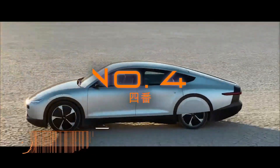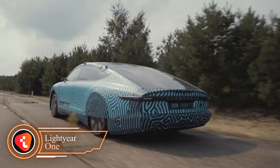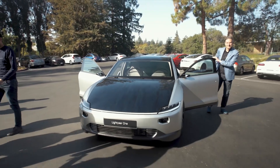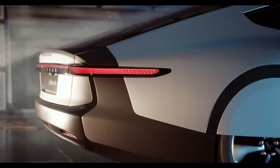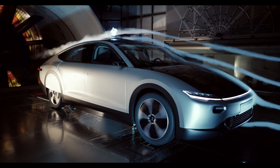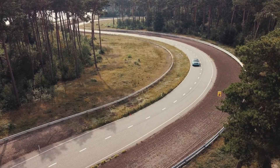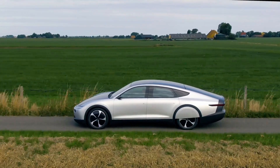Number 4: Lightyear One. The Lightyear One is yet another game-changer in the world of electric vehicles. This solar-powered marvel can travel up to 725 kilometers on a single charge, making it one of the most energy-efficient cars on the market. It charges itself while it's parked in the sun. With its sleek and aerodynamic design, the Lightyear One is engineered for maximum efficiency. Its lightweight construction and advanced materials make it faster and more efficient than traditional EVs, and with an impressive acceleration time of just 10 seconds, you'll be cruising in style while doing your part for the environment.